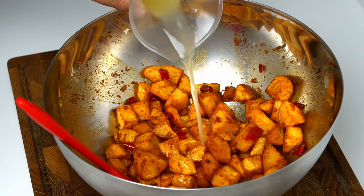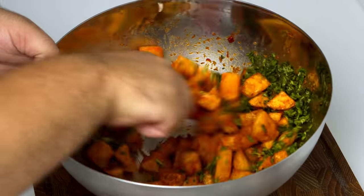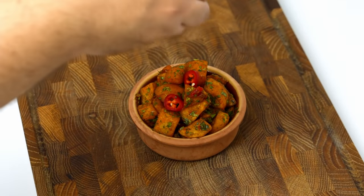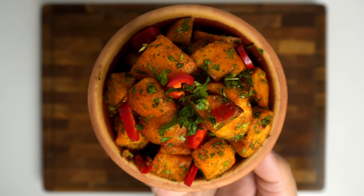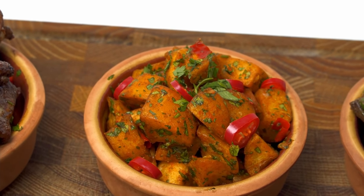Now pour in 2 tablespoons of freshly squeezed lemon juice, and add 2 tablespoons of finely chopped coriander. Give this one final mix and you'll be left with these wonderful spicy potatoes. To plate them I added a little more sliced red chilli and chopped coriander — these were looking perfect for our mezza spread. Personally, I love these spicy potatoes and I'm sure that when you try these, you'll be making them all the time.